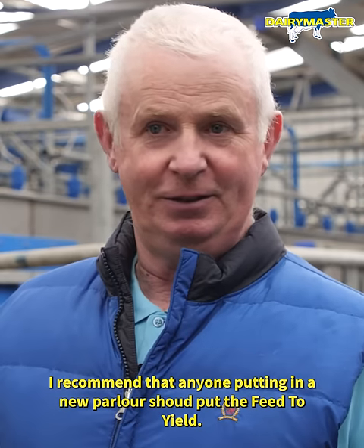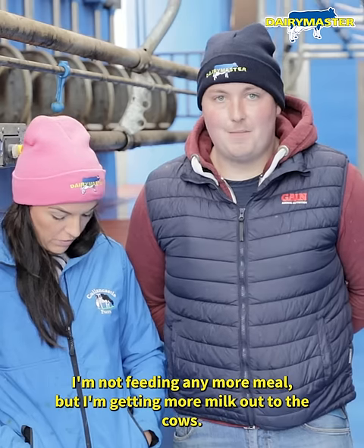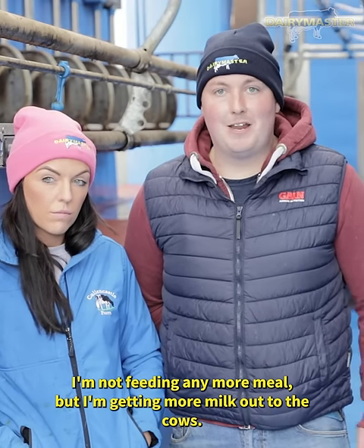I recommend that anyone putting in a new parlour to put in the feed to yield. I'm not feeding any more meal but I'm getting more milk out of the cows.